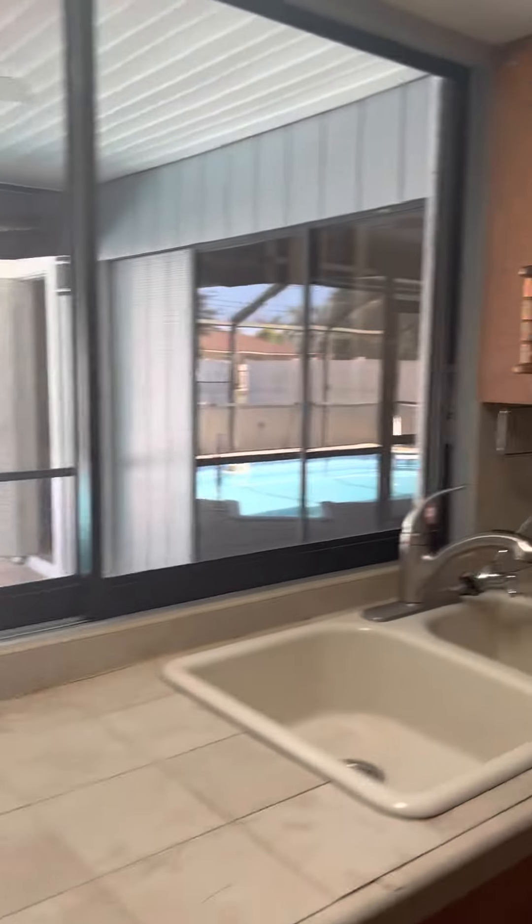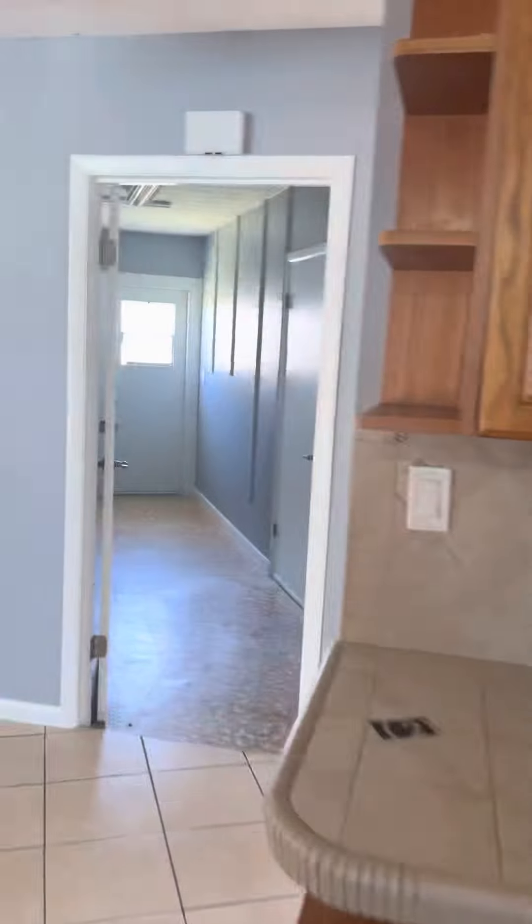But for a wood frame house, you would definitely want a termite inspection.